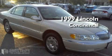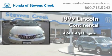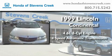This is a 1999 Lincoln Continental. It has a 4.6 liter 8-cylinder engine and a 4-speed automatic transmission.